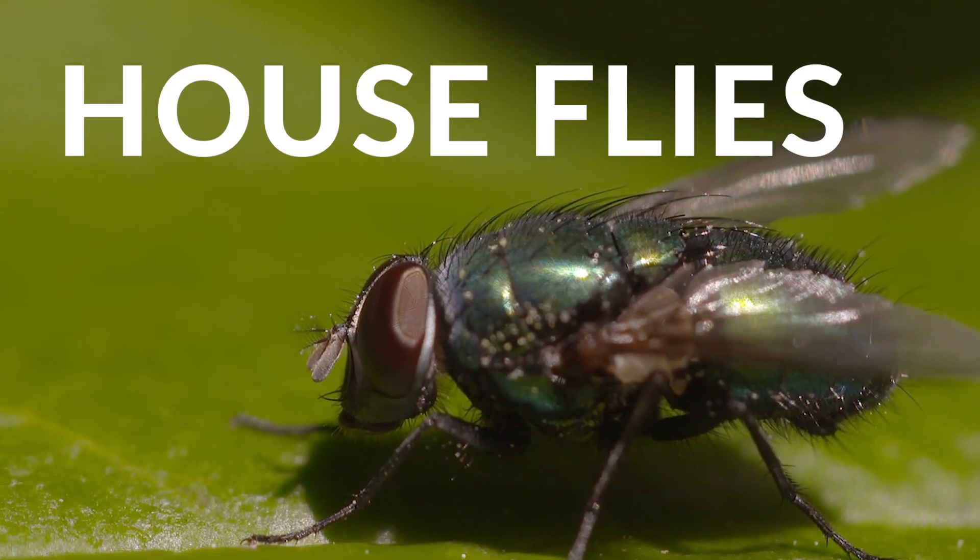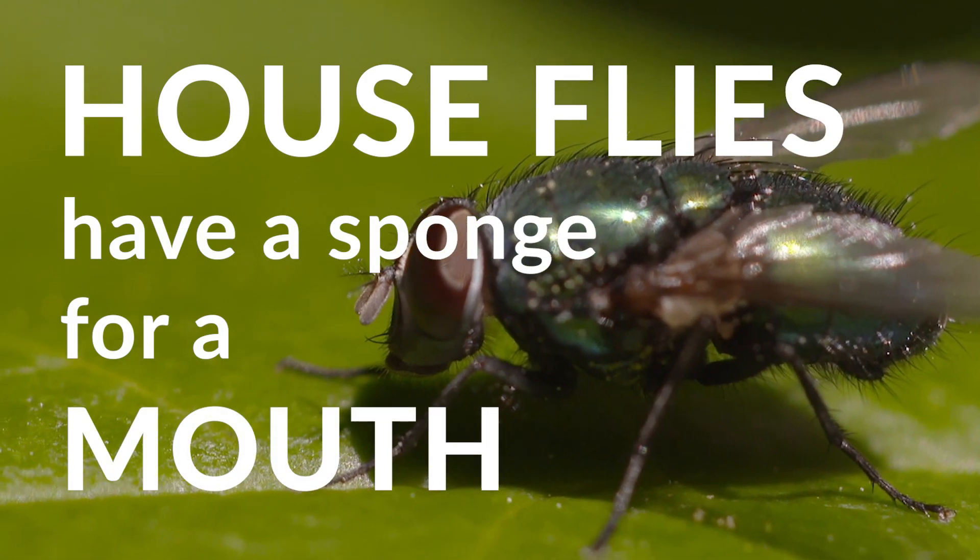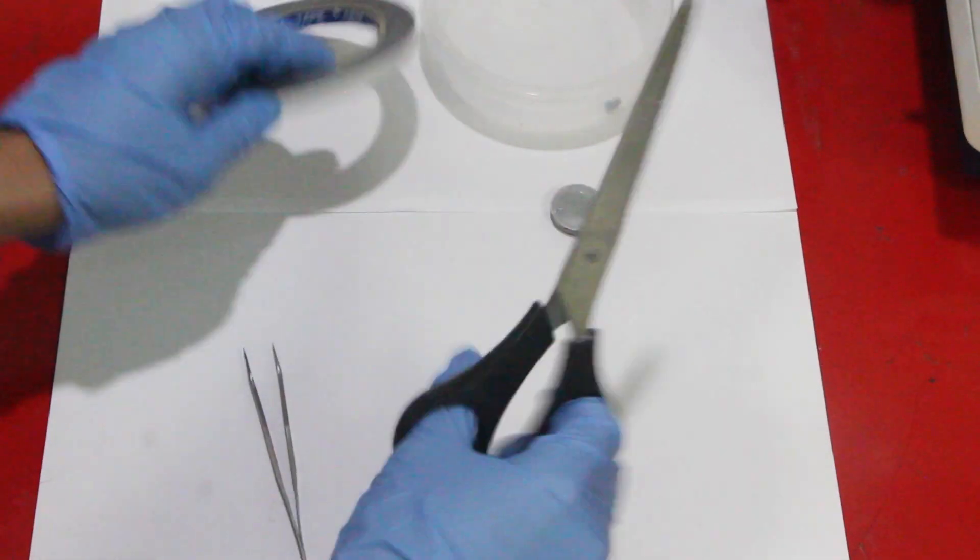Did you know that houseflies have a sponge for a mouth? Let's take a closer look using a scanning electron microscope.